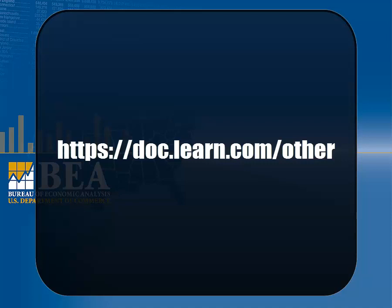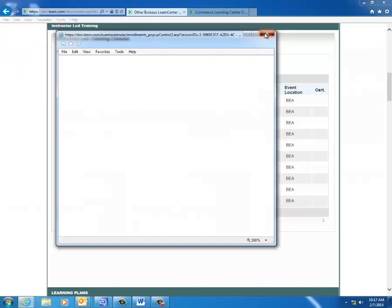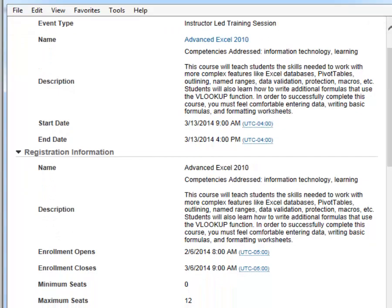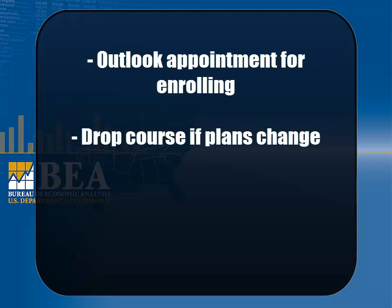To enroll in an in-house course, sign into CLC by going to the link on the screen. Select the BEA icon in neon green. Scroll down to Instructor-led Training Classes. Select the training title for a more detailed course description. Once the pop-up window loads, click Enroll in the top right corner. You will receive an Outlook Scheduler upon enrollment. If you later realize you are unable to attend, follow the same steps and once the pop-up window loads, select Drop in the top right corner.